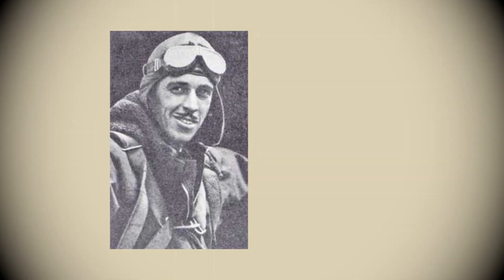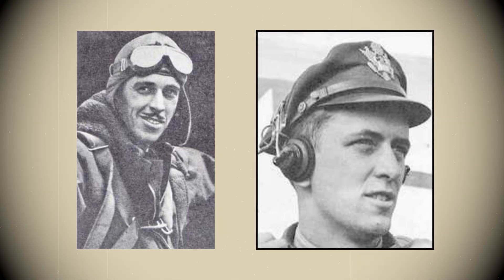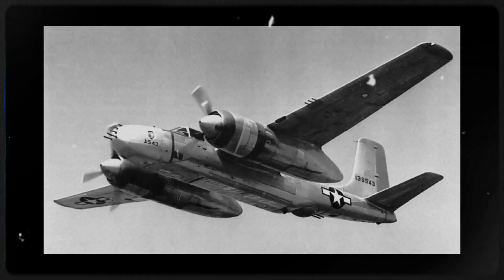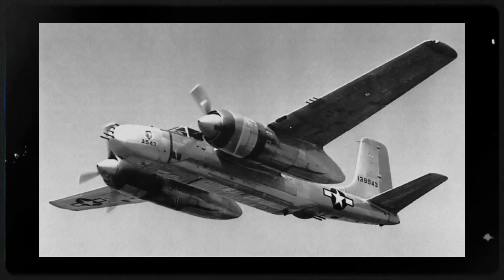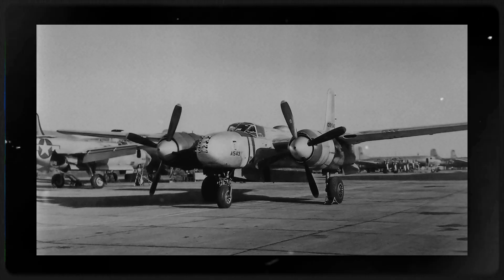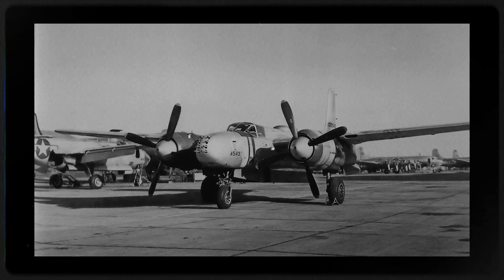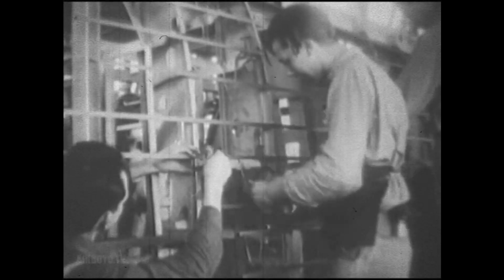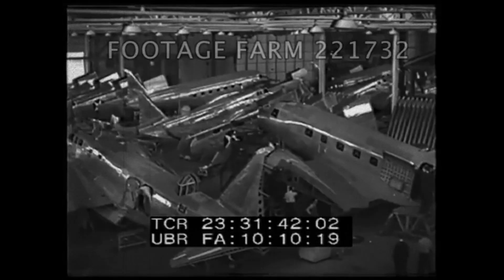Test pilots Benny Howard and John F. Martin reported crisp handling and high climb, yet they also flagged that the glass-nosed bombardier model demanded care in low-level visibility and cockpit ergonomics. The Air Corps weighed the data and pushed for two parallel noses: a bombardier's clear nose for precision, and a solid gun nose packed with machine guns for attack. That choice would define the aircraft's shifting identity from precision light bomber to ruthless ground striker.